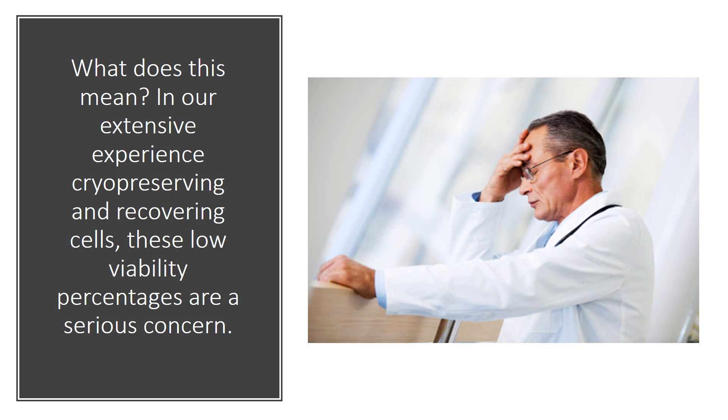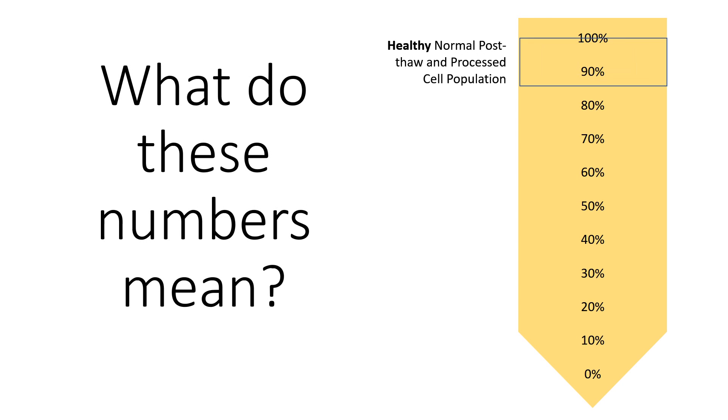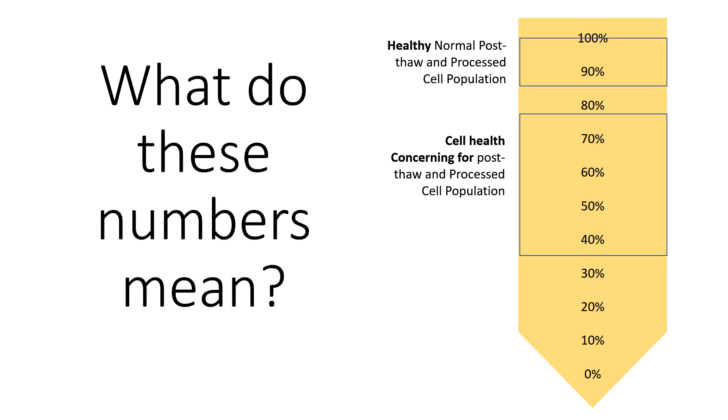So what do those numbers mean? We really have the world's most extensive experience in cryopreserving and using mesenchymal stem cells for orthopedic use, and I can tell you those numbers are a concern. From our standpoint, if we see viabilities in the 85% and above range, that's a normal healthy cell population. If we're talking about viabilities in the 35% to 75% range, that's a big concern for overall cell health.